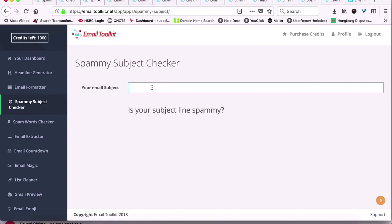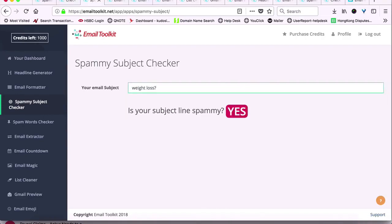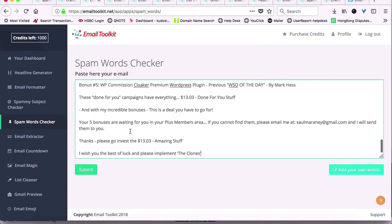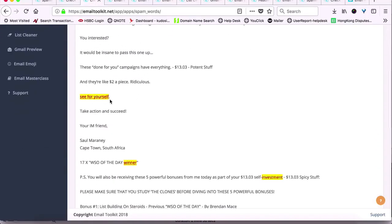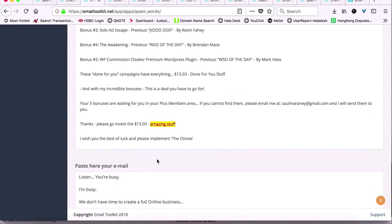Next is the Spammy Subject Checker app that can instantly check if your email subject line can land your email in the spam box or not. This is a must-have tool to avoid the spam box for your email marketing. Next, we have the Spam Words Checker app that instantly highlights spam words in your email content that can affect your delivery and opens. Use this for fixing your email content for better inboxing and stronger delivery.